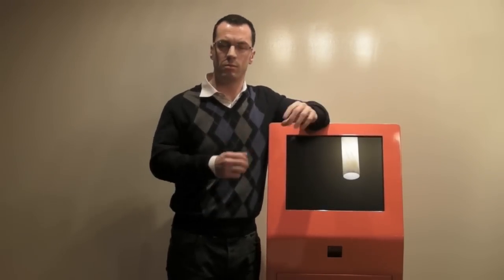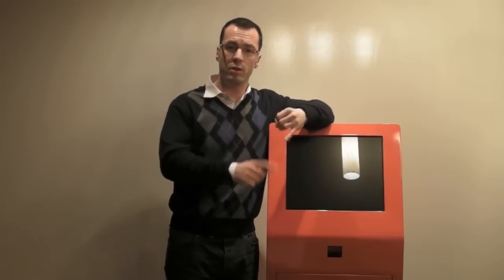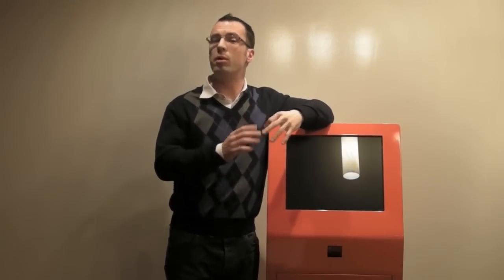In any customer service related business — and your jury operation is most certainly that — there is a relationship between the juror, which is the customer, and the court staff, which is the service. That is to say, when the jurors are happy, your court staff is happy and as a result, your jury operation is more efficient, more effective, and a more pleasurable experience for everybody involved.